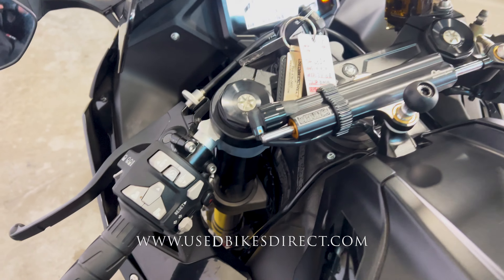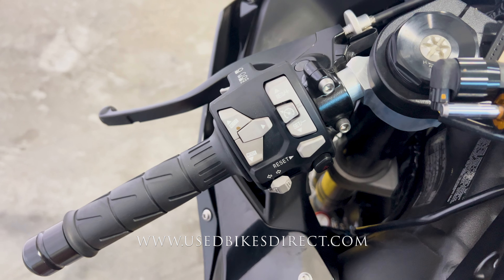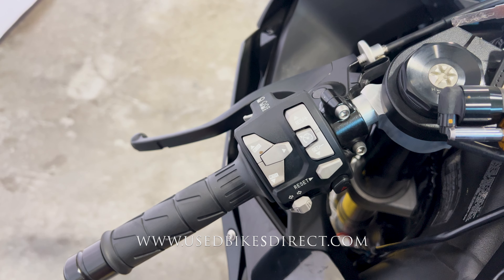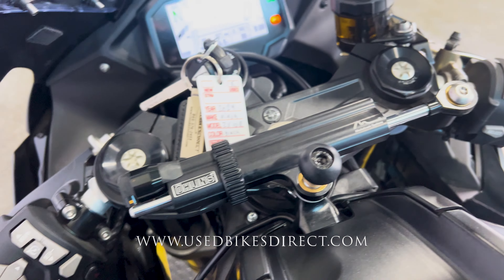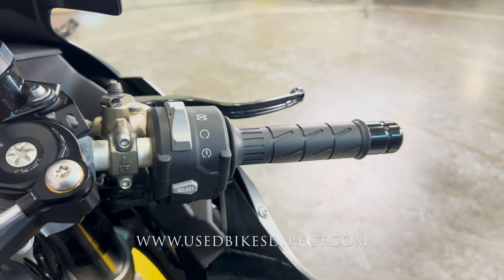Checking out those controls, the left side of the handlebar is going to have the usual headlight, turn signal, and horn, as well as all of your menu select buttons and cruise control — always a welcome feature to see on a sport bike. Then sweeping over to the right, Kawasaki keeps it clean and simple, having that starter button integrated into the kill switch with the select button underneath. Let's give her a listen.